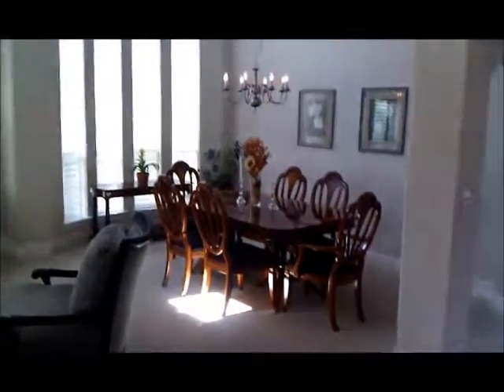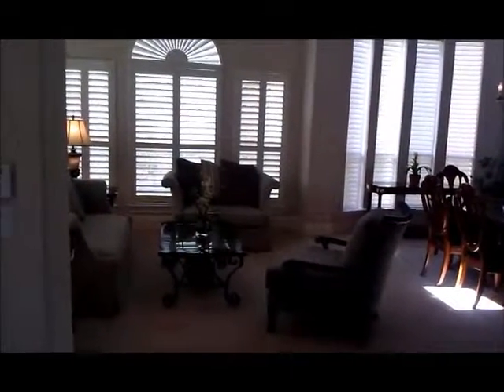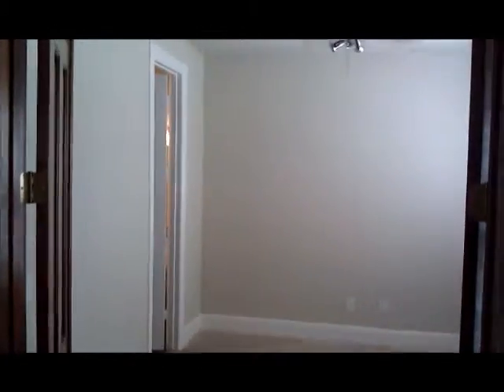Right here on your left is your formal living and formal dining. Plantation shutters on the front of the house, nice tall ceilings here, very elegant, and you can see how the rest of the house is back straight ahead. Right here we have a great room which could be used as a study or as a bedroom. It's got wood doors on the front and plantation shutters.